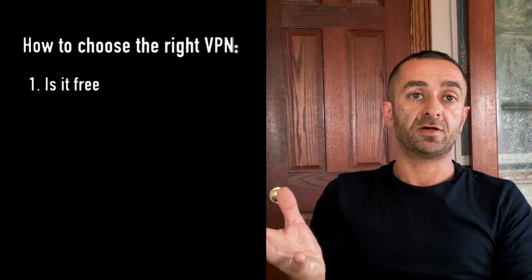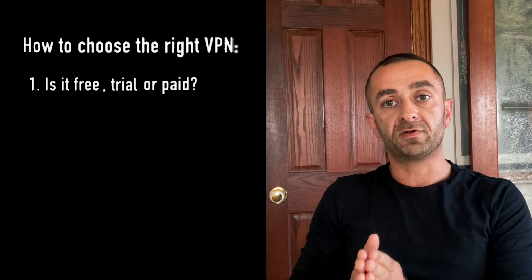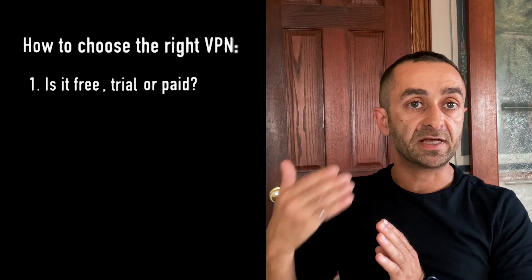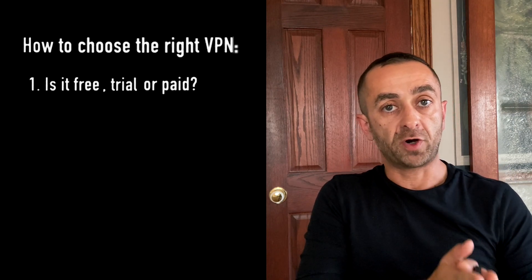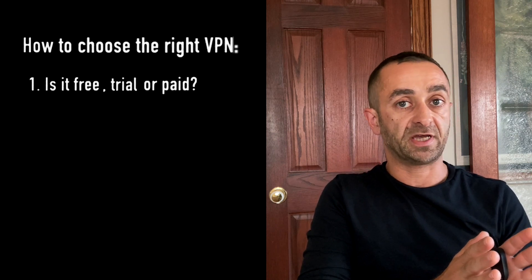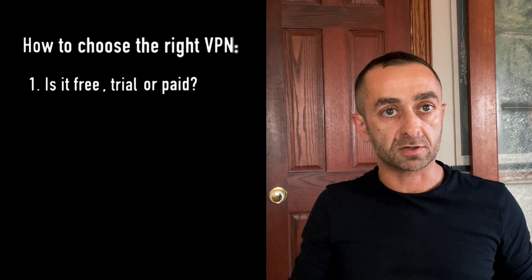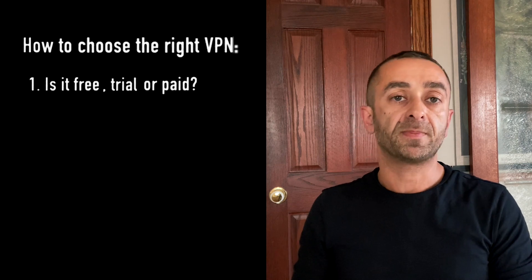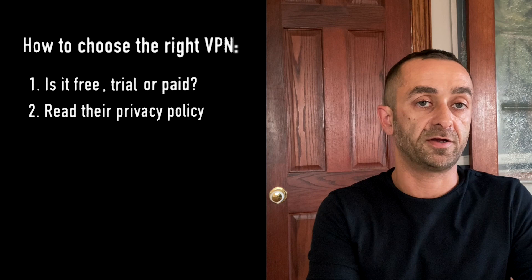How do we choose the right VPN? The first thing to consider is whether it's free, trial, or paid. There's a distinction. If it's free, you want to be careful that the company is not logging your information and selling your browsing activity — that's how they could potentially make money. If it's a trial, that's better, because companies allow you to try the product before moving to a paid model. Definitely with paid options, you still want to read the policy to make sure they're not logging your browsing activity.